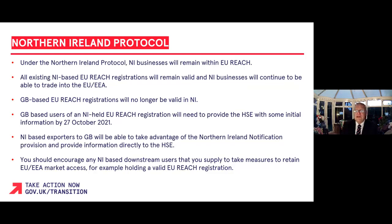These changes will mean that GB-based users of a Northern Irish-held EU REACH registration will need to provide the HSE with some initial information by the 27th of October 2021. You should encourage any Northern Ireland-based downstream users that you supply to take measures to retain EU/EEA market access, for example by holding a valid EU REACH registration.